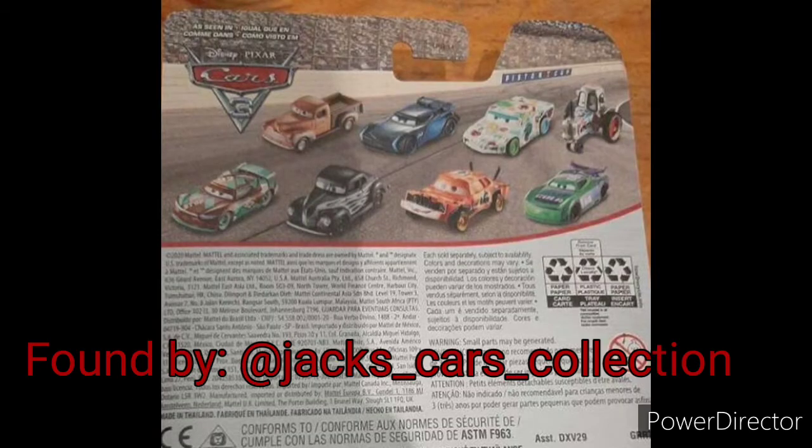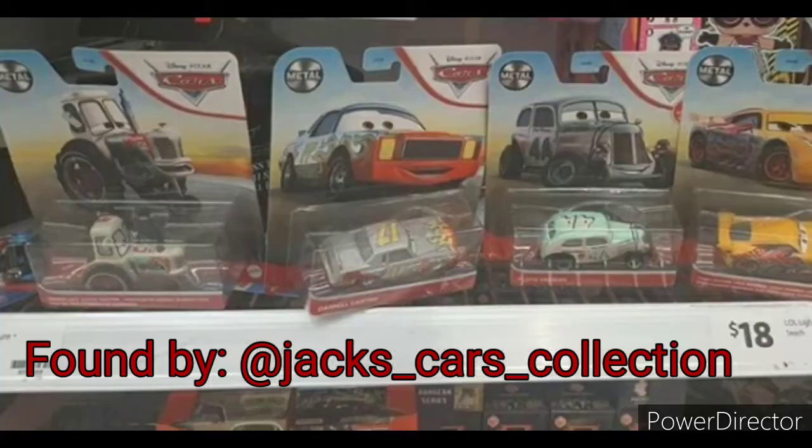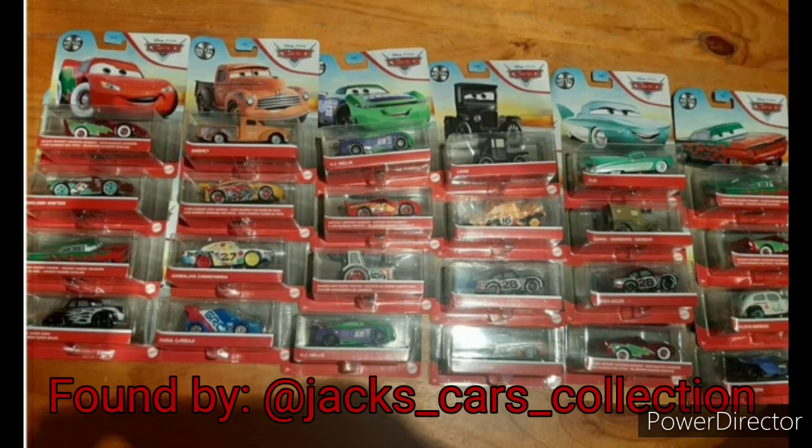And finally, we have the 2021 mainline cars. Here is the back of the packaging of one of them. Here are four cars, which are the Bumper Safe Tractor, Daryl Cartrip, Floyd Morgan, and Track Damage Cruz Ramirez. Next up, we have a great picture of all of them here. You can pause the video and take a look at all of them right here. The one that is underneath Aiken Axler is Daryl Cartrip, by the way.